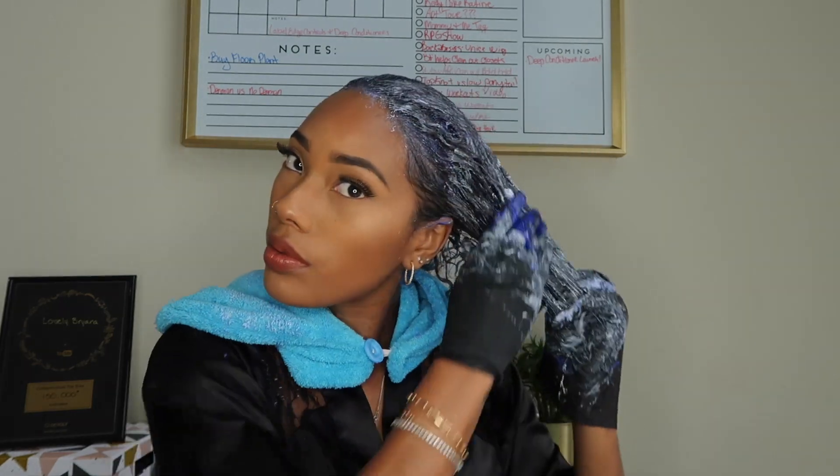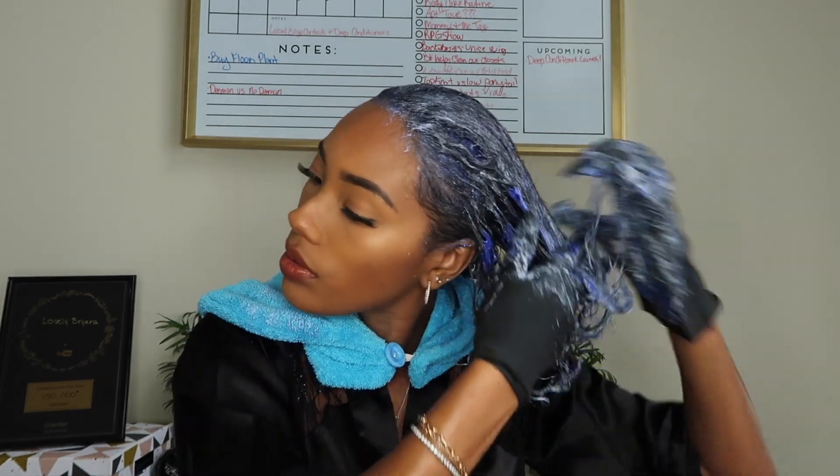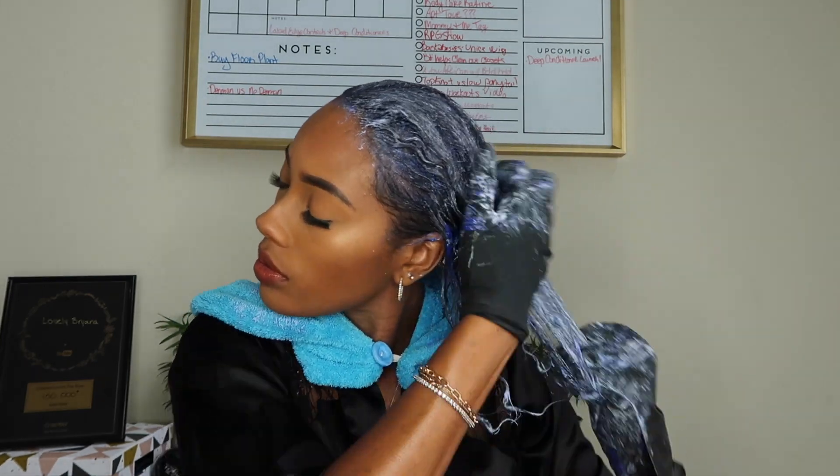I also detangle while I'm adding my deep conditioner in. If the conditioner has enough slip, I don't have to use any type of brush or anything — I can just finger detangle, like I can with this one. I don't get too many knots; I usually get a few single strand knots at the bottom of my hair, but that's about it.